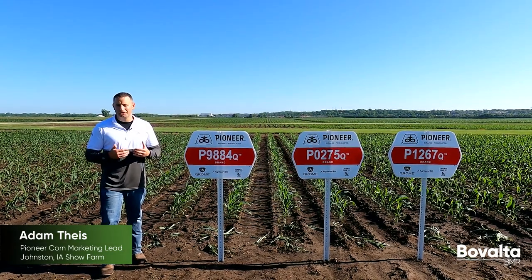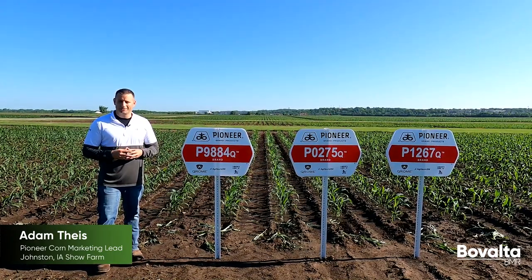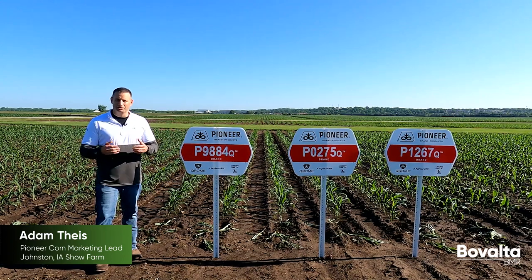Pioneer's dedication and commitment to the dairy producer goes back many decades — in fact, all the way back to the 1920s. Today I'm pleased to announce that dedication and commitment is strengthening even more.